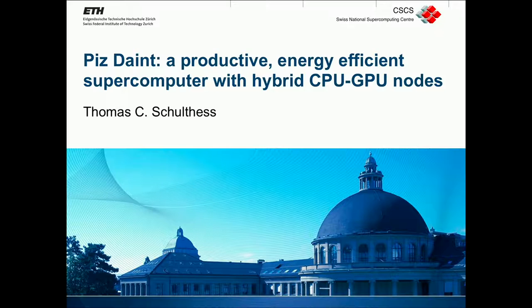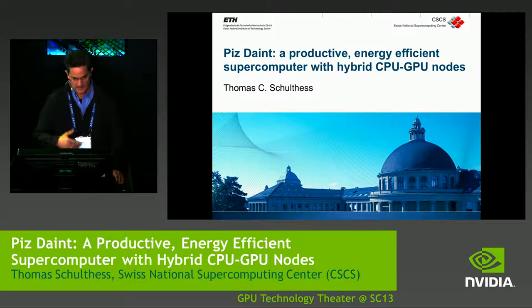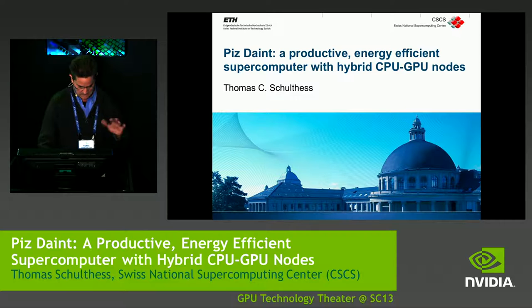I'm introducing actually not a new machine. The machine has been around for a year, but it has been finally built out, and in this sense it's a new machine that is now just about being ready to be turned out to the users again.